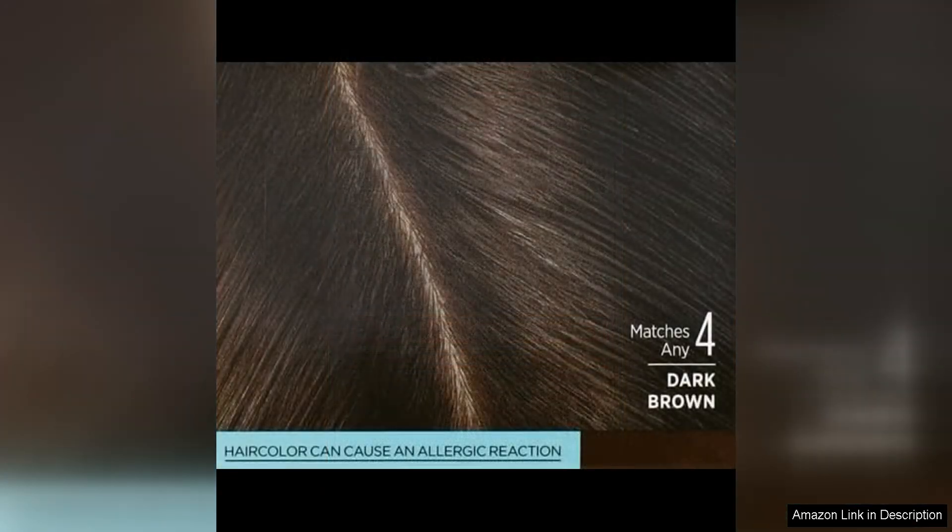Even after several washes, my roots remained covered and the colour stayed vibrant and true to tone. I also noticed that my hair felt soft and nourished after using this product, which is a definite plus considering the potential damage that can come with at-home hair colouring.